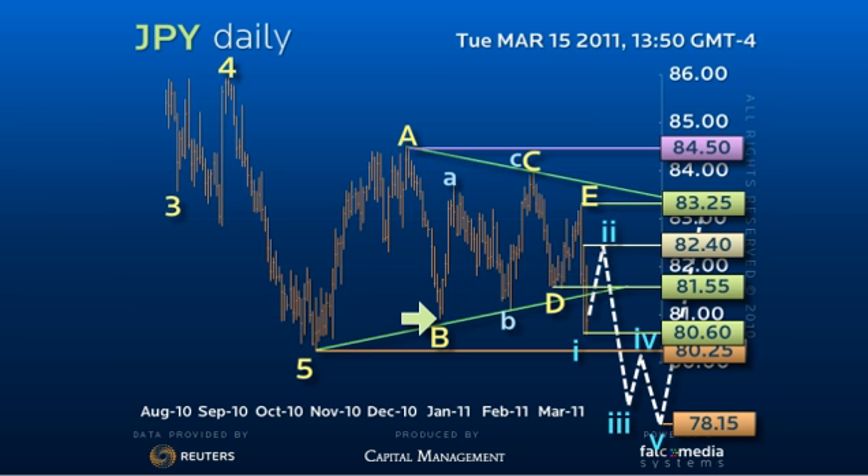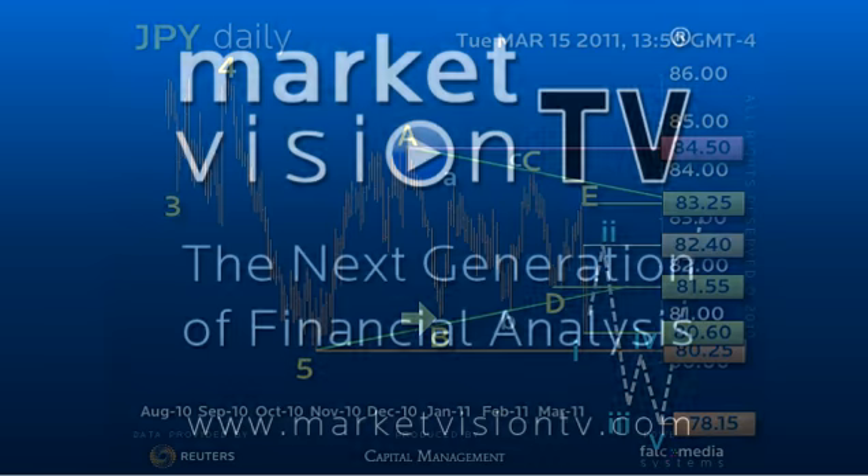Once again, only a rally over the 8450 pivot point would negate the bearish outlook and suggest the dollar basing pattern is complete for an eventual upside reversal in the declining wedge pattern as outlined on the weekly big picture vision. Good luck and have a great day.